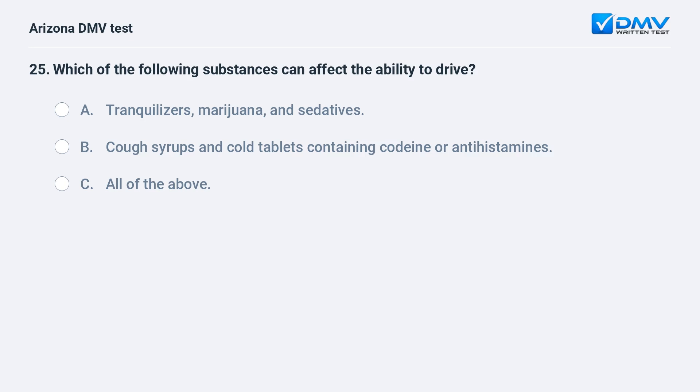Which of the following substances can affect the ability to drive? A. Tranquilizers, marijuana, and sedatives. B. Cough syrups and cold tablets containing codeine or antihistamines. C. All of the above.